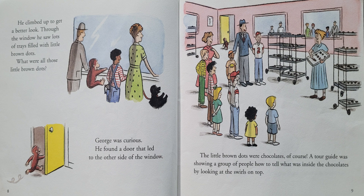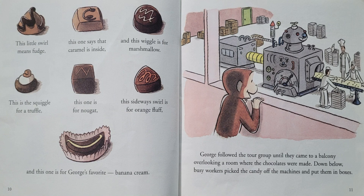He found a door that led to the other side of the window. The little brown dots were chocolates, of course. A tour guide was showing a group of people how to tell what was inside the chocolates by looking at the swirls on top. "This little swirl means fudge. This one says that caramel is inside. And this wiggle is for marshmallow. This is the squiggle for a truffle. This one is for a nugget. This sideways swirl is for orange fluff. And this one is for George's favorite, banana cream."